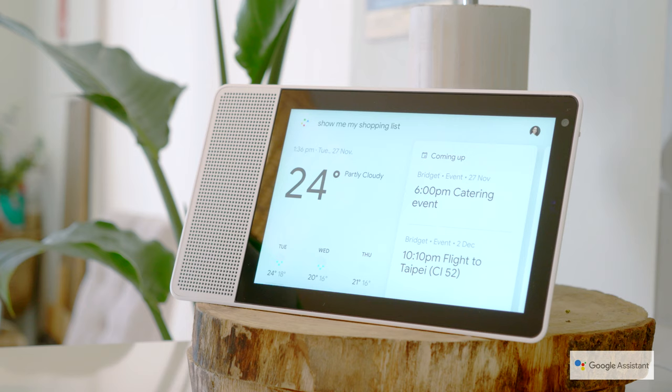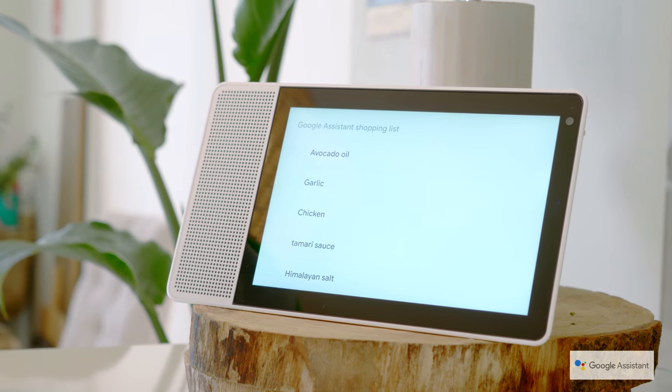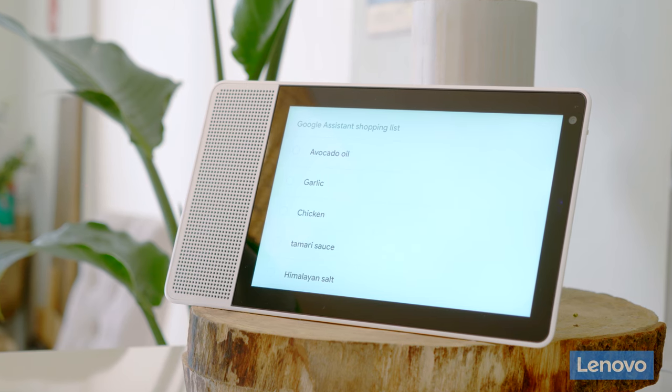Hey Google, show me my shopping list. Your shopping list has five items: avocado oil, garlic, chicken, tamari sauce, and Himalayan salt.